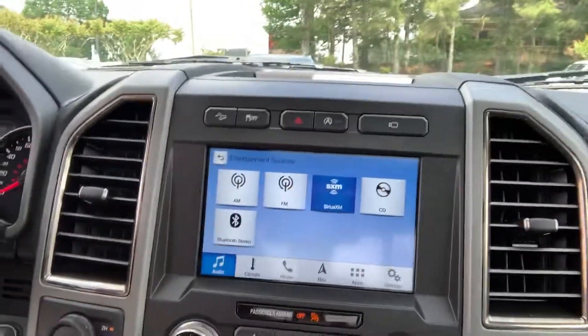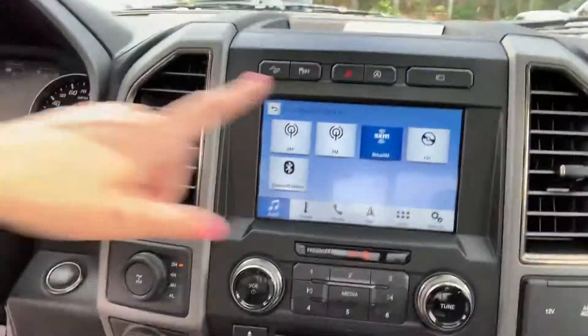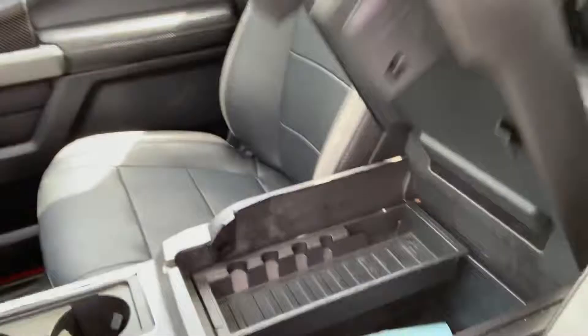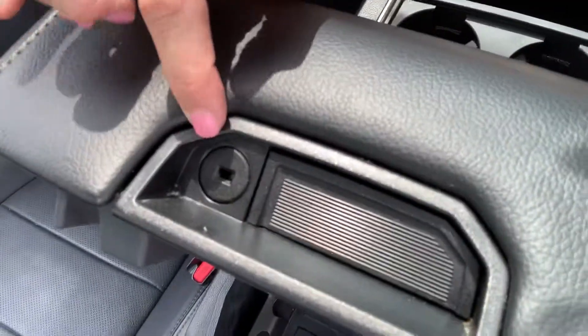Of course, you've got your Sirius XM and your CD player for any of those that still enjoy their CDs — I totally enjoy my CDs still. We've got your auto start step, and also a large center console where you can put your laptop and it locks. I love that feature.